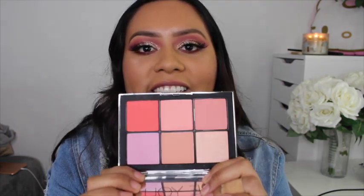The very last NARS item was the NARS Blush Narcissist palette in the Wanted shade. I found it at Marshalls for only $16.99.